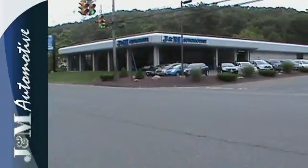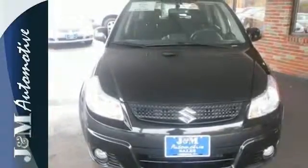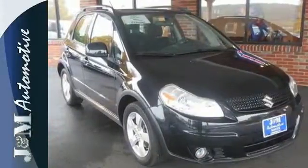This spectacular SX4 gives you so much for so little with superb performance, a spacious interior, and stellar safety ratings. Take it for a test drive today.